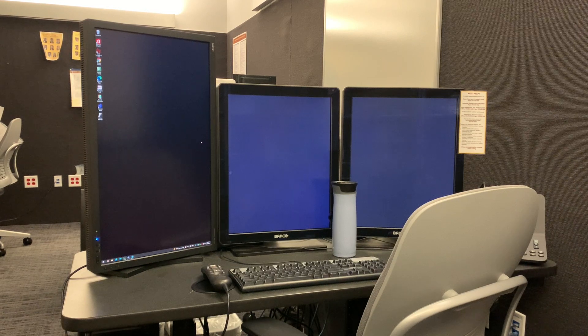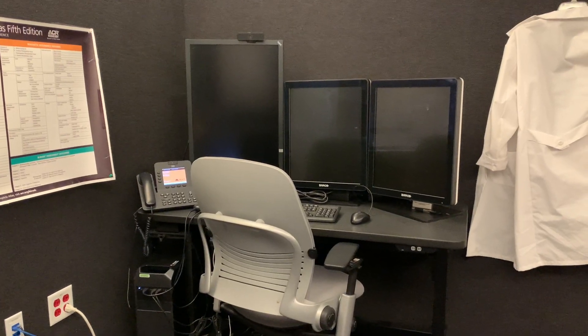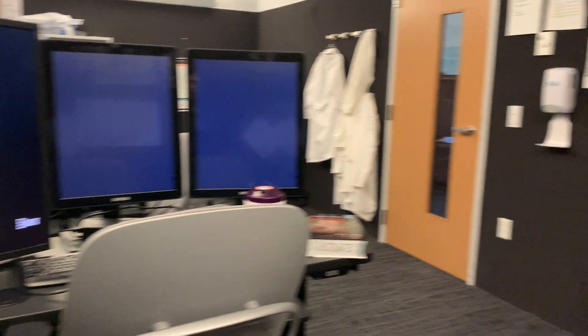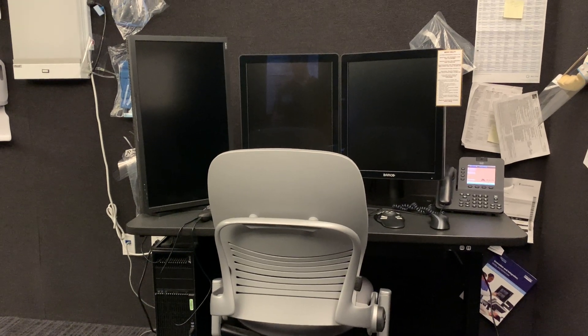Our team consists of myself — I typically sit right here — an R2 who typically sits over here, a fellow, and the attending who sits over here. Some days we'll have either one or two medical students in the reading room with us.